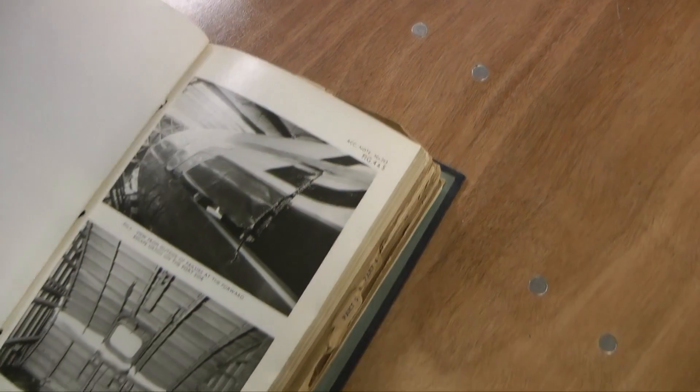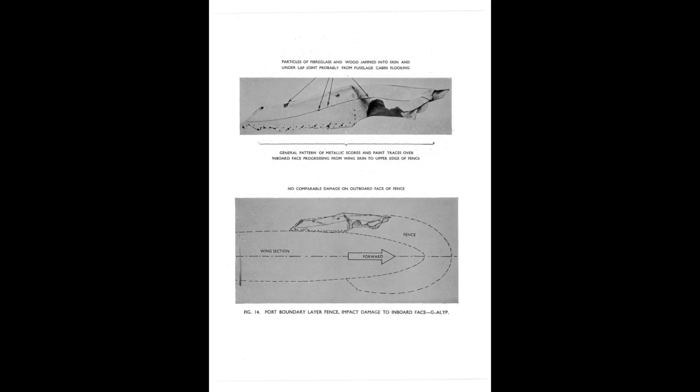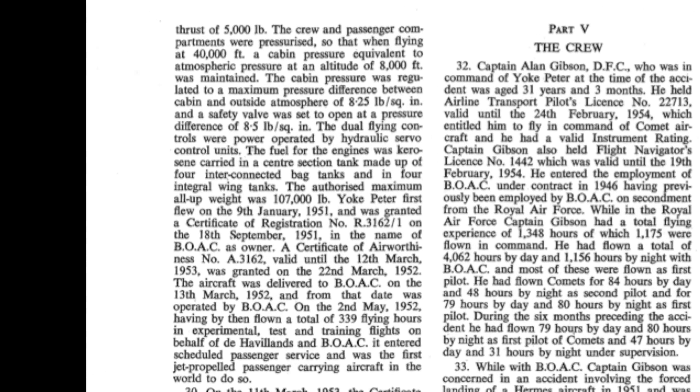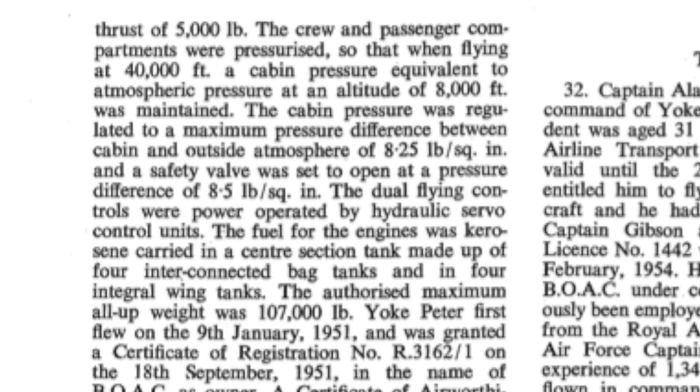The most likely explanation was felt to be fuselage decompression and break up. Once wreckage was found, other potential causes were eliminated, such as over-rotation, stall, and engine failure. When flying at 40,000 feet, the pressure difference across the hull skin, allowing for an internal pressurisation of about 8,000 feet, is around 8.5 pounds per square inch. This figure was known as P.